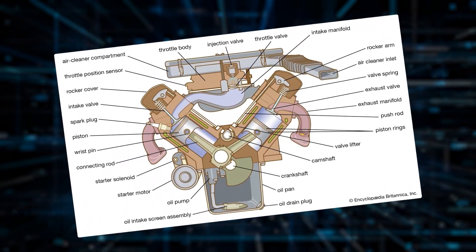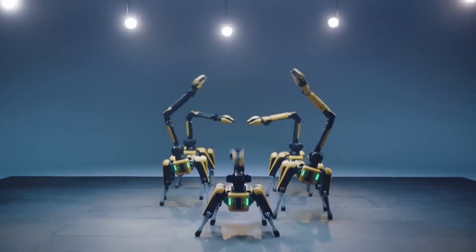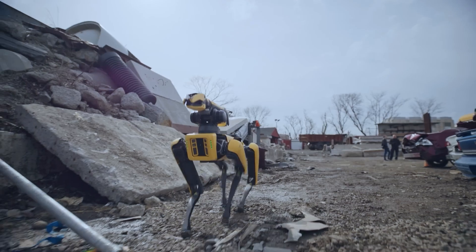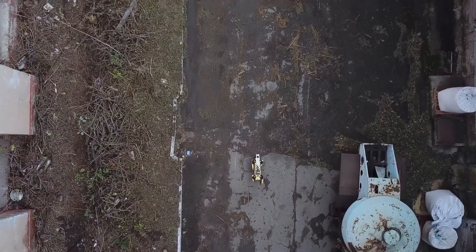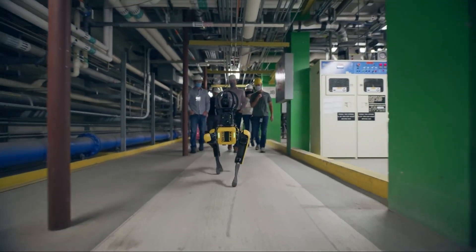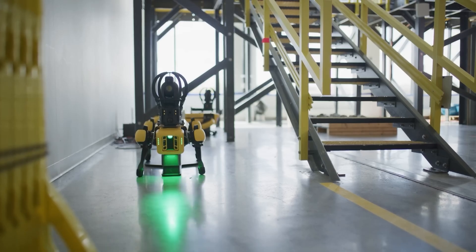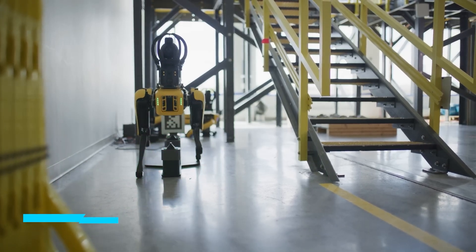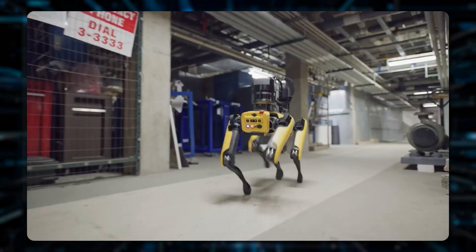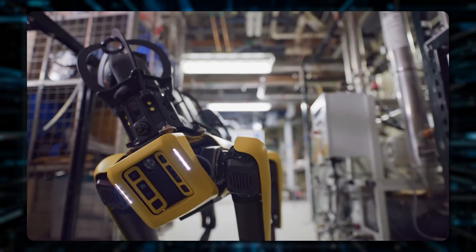The team achieved this downsizing by switching from a gasoline engine to an electric one for its hydraulic system. After its debut, Spot saw several upgrades, including the 2016 introduction of Spot Mini, a lighter version weighing only 55 pounds. Eventually, they just called it Spot, and it became the standard for the series. Spot runs entirely on electricity and can go for about 90 minutes on a single charge. In a later update, they gave it a cool yellow paint job, making it one of the quietest robots Boston Dynamics has ever made.